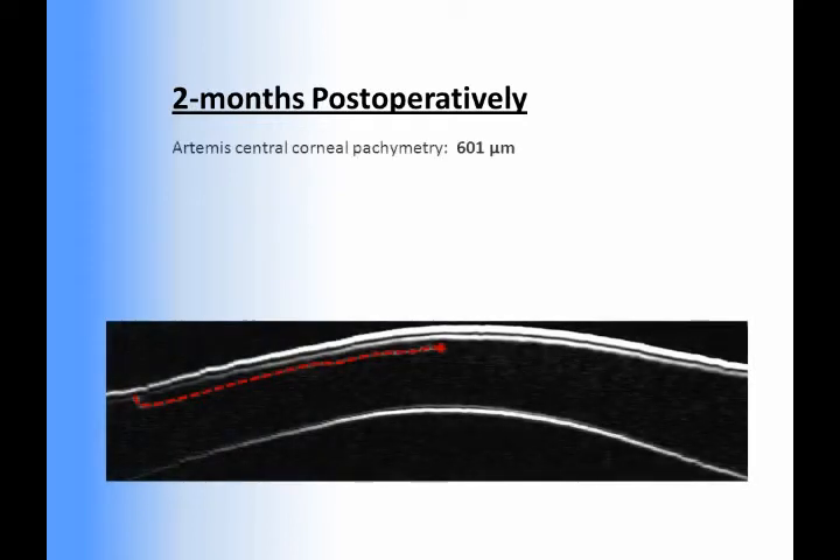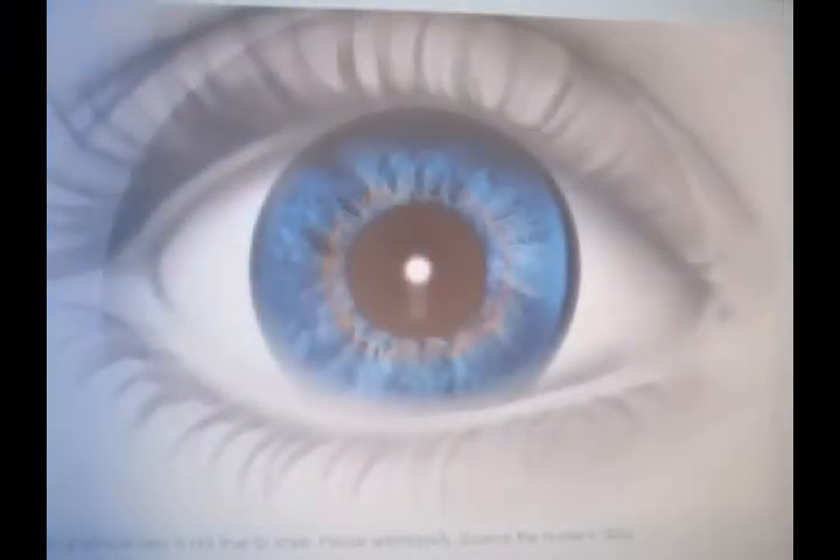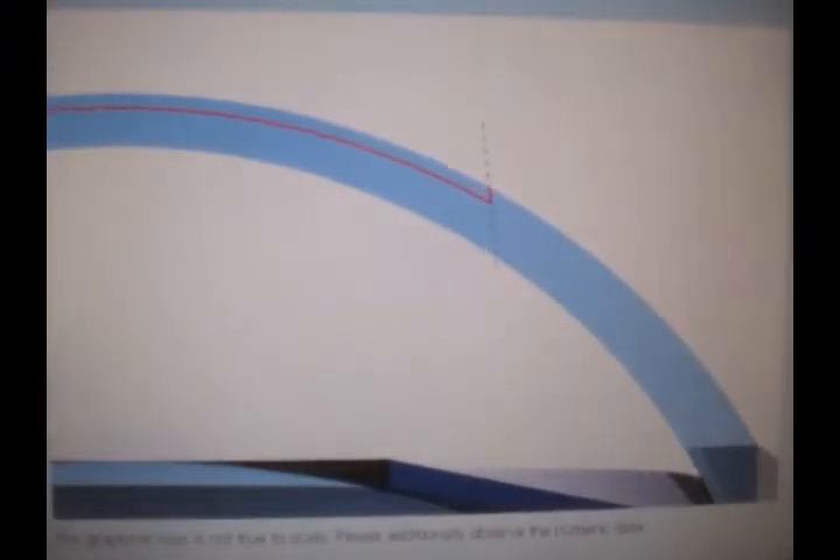As the central corneal pachymetry was 601 microns and the refraction was low hyperopia, it was determined that there was ample tissue available to make a second cut under the original flap. The Visumax femtosecond laser had become available since the first treatment, so it was used to create a second flap which could be programmed with a specific thickness according to the Artemis 3D measurements.